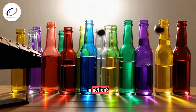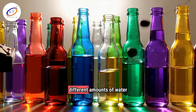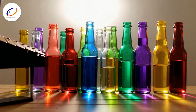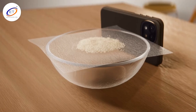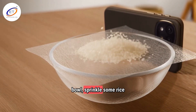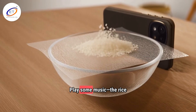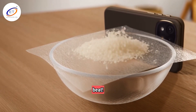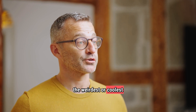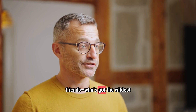Want to see sound in action? Try these. DIY bottle xylophone: fill bottles with different amounts of water and tap them — each one makes a different note. That's frequency in action. See sound waves: stretch plastic wrap over a bowl, sprinkle some rice on top, and put your phone's speaker next to it. Play some music and the rice will dance to the beat. Sound scavenger hunt: record the weirdest sounds you can find around you and compare them with your friends — who's got the wildest sound?